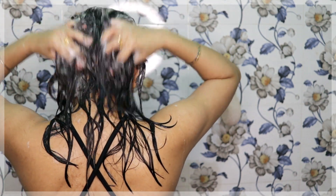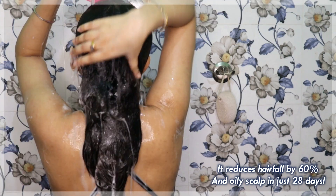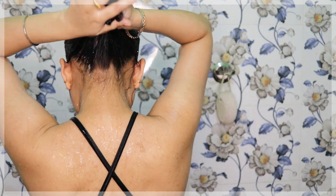Ingredients like bhringraj, licorice, and amla help reduce hair fall and encourage hair growth. It also enhances the natural volume of your hair after every wash. The Ayurveda-based formulation with bhringraj and amla volumizes and conditions your hair, providing all-round hair protection. It makes my hair less frizzy, gives volume and shine, and my hair looks soft, shiny, and silky. It conditions my hair, makes it manageable, deals with my dandruff, and my scalp looks clean. It also reduces excessive sebum, and is clinically proven to reduce oily scalp.